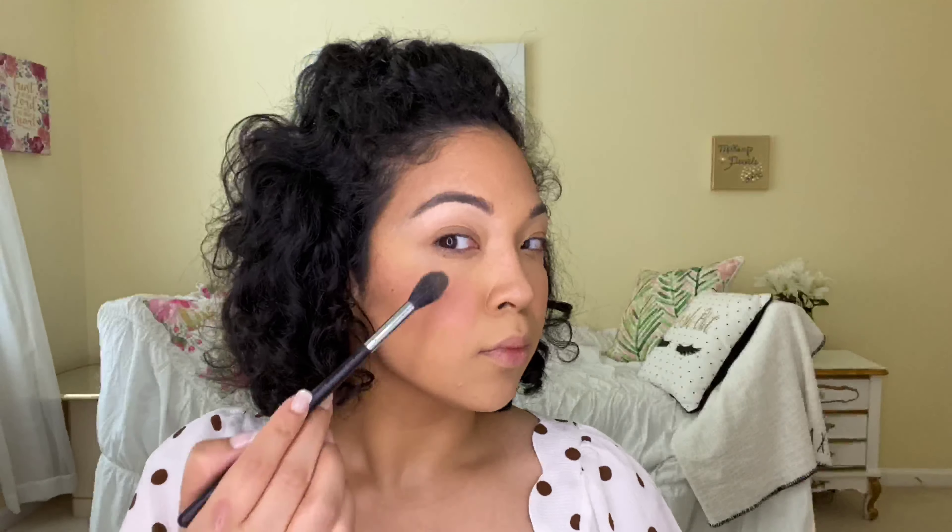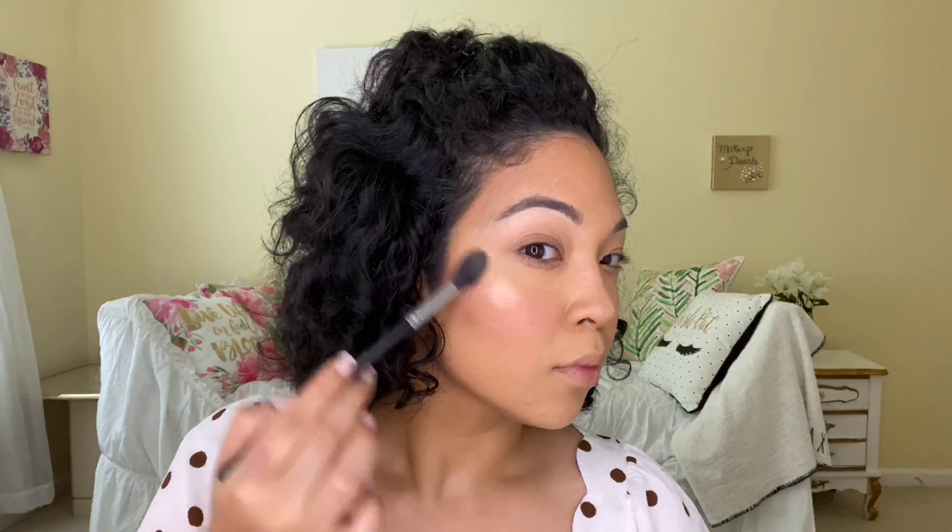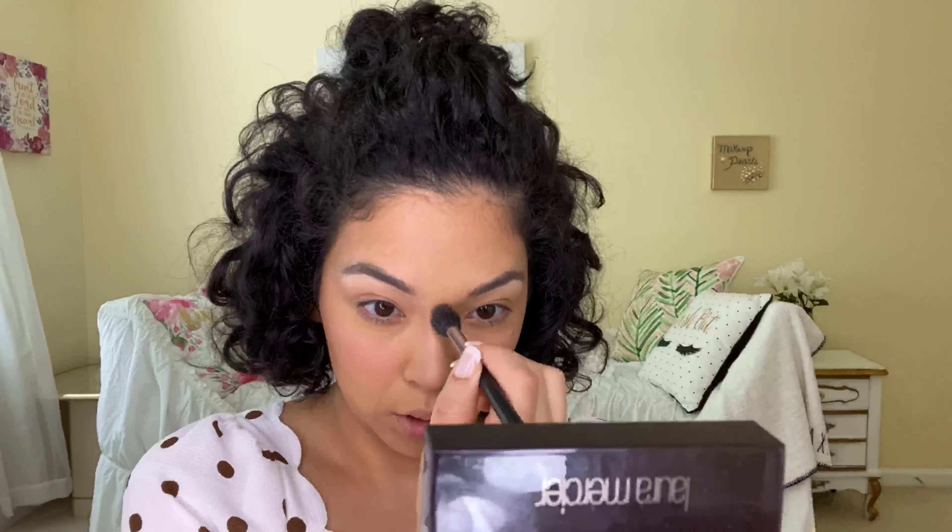For concealer I used my studio pot concealer. For highlighter today I'm going to be using this pearl from Laura Mercier — I picked it up at TJ Maxx for $15. There was only one and when I only find one I get so excited. I'm gonna take a little bit on the brush, swirl it around and place it. That is stunning — glow from within. I love it! I'm also going to put a little bit on my nose with my finger.